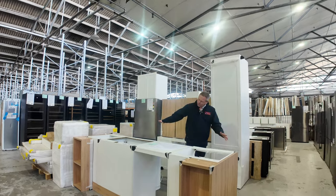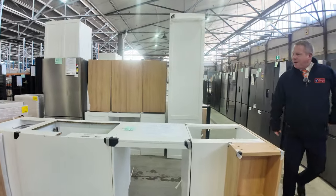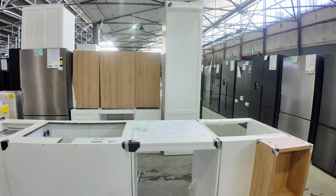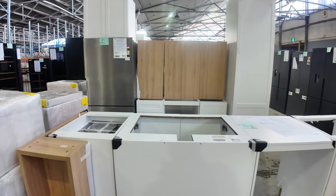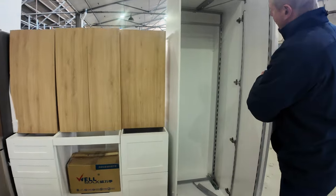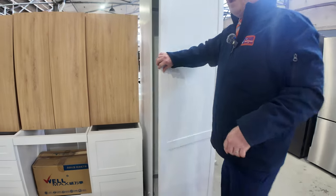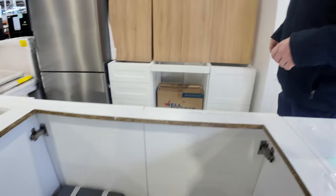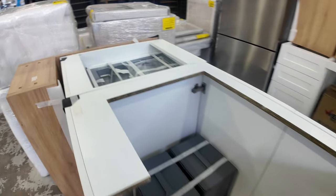I'm starting at lot 62 today. This is an absolute ripper — a full kitchen, about $10,000 to $12,000 worth. Very nicely appointed, including things like the pull-out pantry where you open the door and the pantry comes out, double bin draws, and all sorts of bits and pieces. Copies of the plans are available on the day.